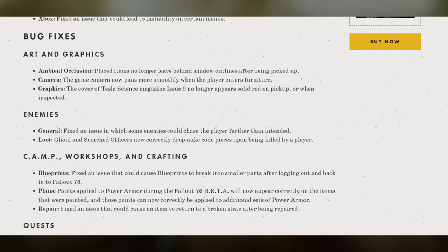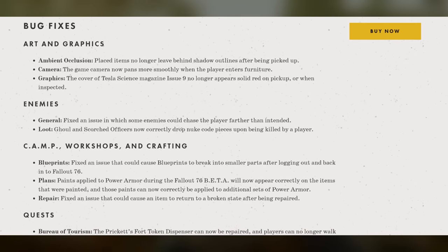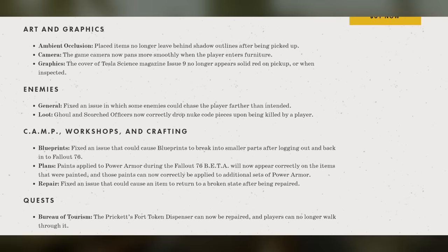And for quests, we've got Bureau of Tourism. The Pricket's Fort token dispenser can now be repaired, and players can no longer walk through it.